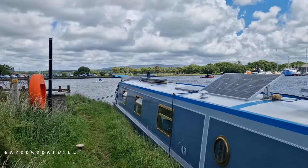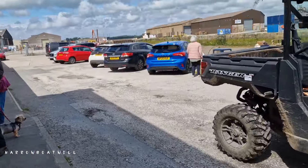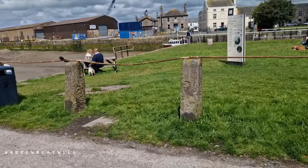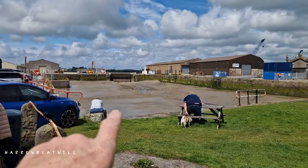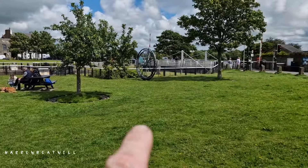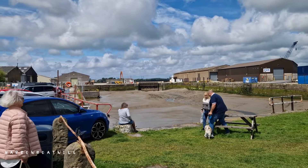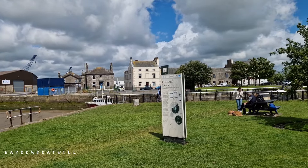Here we go. This is where you go out from the basin - this is the swing bridge. You go out here and out into the sea. More can buy a glass and dock there.